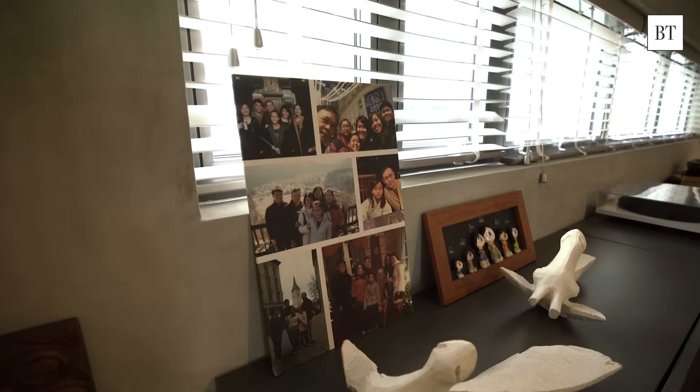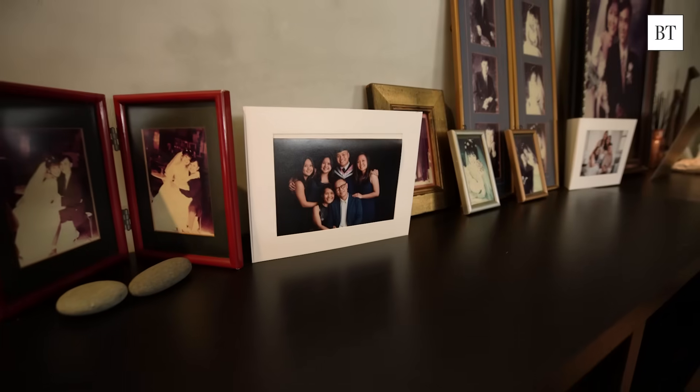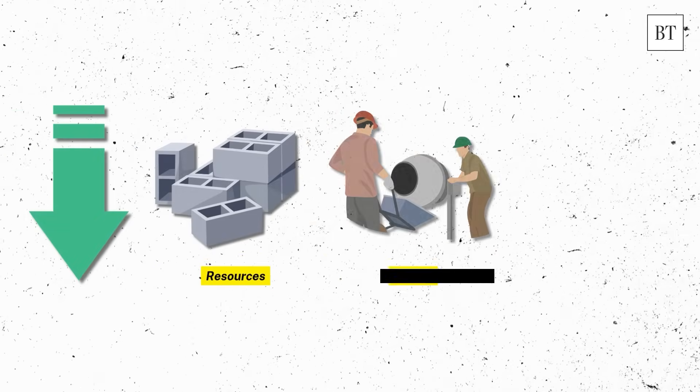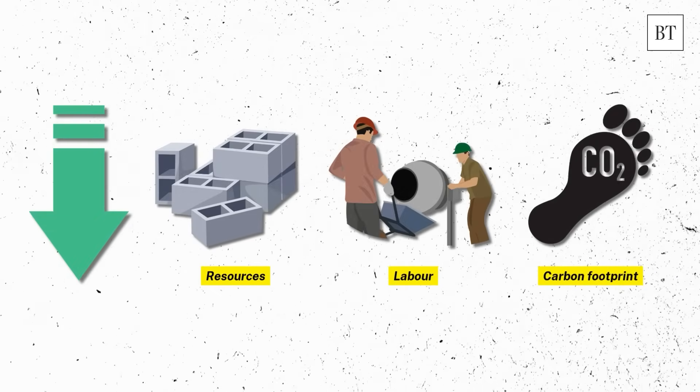We have stayed here since 25 years ago and the house got a bit old, a bit tired and needing a lot of repair. During COVID-19, there were a lot of concerns for labour and how we would like to make building more buildable using less resources, labour, carbon footprint. And I thought 3D print could be a solution.